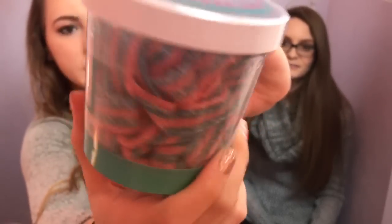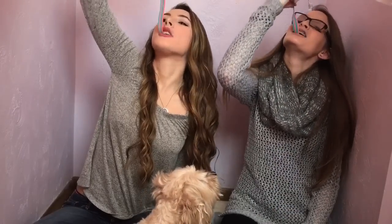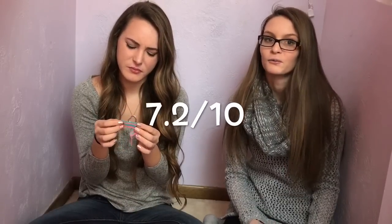Alright, our last ones we need to try are the sour cotton candy belts. Cotton candy belts. Oh my gosh, that smells like heaven on earth. It doesn't taste like cotton candy at all. It doesn't. It smells like it though. It's not bad, but it's not my favorite. It kinda tastes like bananas and green apples — almost like baby food or something. It may be like 2% cotton candy. I don't despise that one. I would rate that an 8.5 out of 10. I don't hate it. I just wish it would taste more like cotton candy. I would give it a 7.2 out of 10.